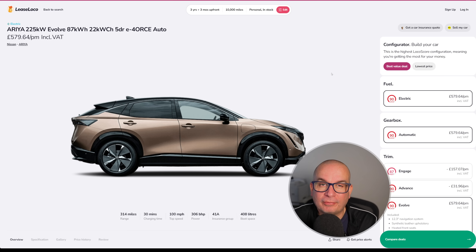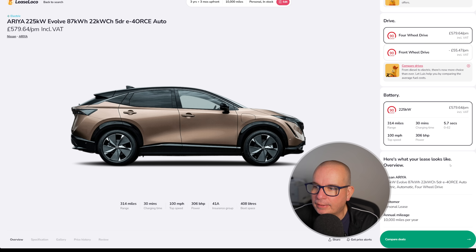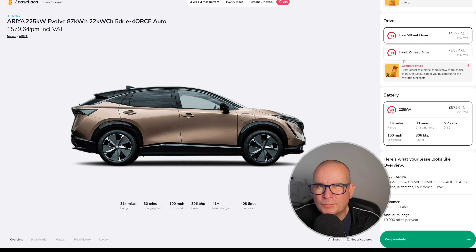Next, the absolute top spec Nissan Ariya — the Evolve 87 kilowatt hour E-Force Auto. £579 a month with £1,738 upfront. It has 314 miles of range, 0-60 in 5.7 seconds, over 300 horsepower, and 408 litres of boot space. Very nice car with a very nice interior — just a nice thing to drive. I've run out of superlatives; I've been to the gym and had my lunch. I'm closer to 50 than 40 now — it's scary.